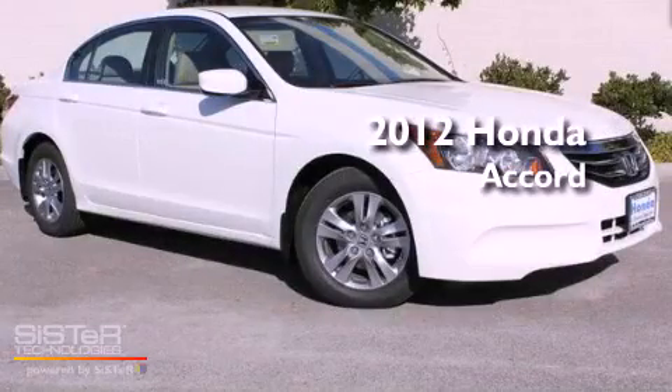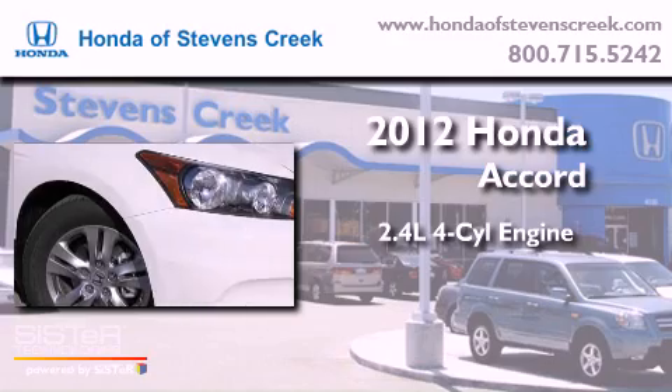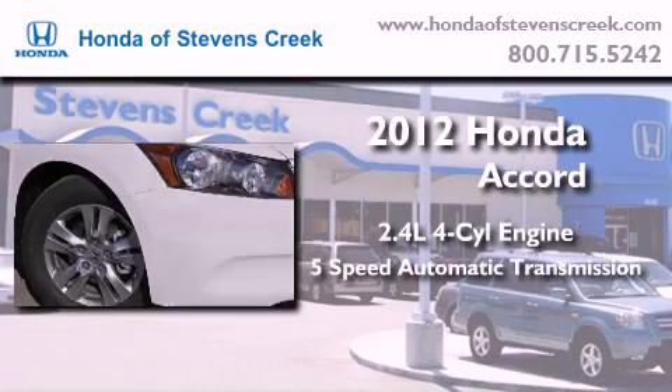This is a brand new 2012 Honda Accord. It features a 2.4 liter 4 cylinder engine and a 5 speed automatic transmission.